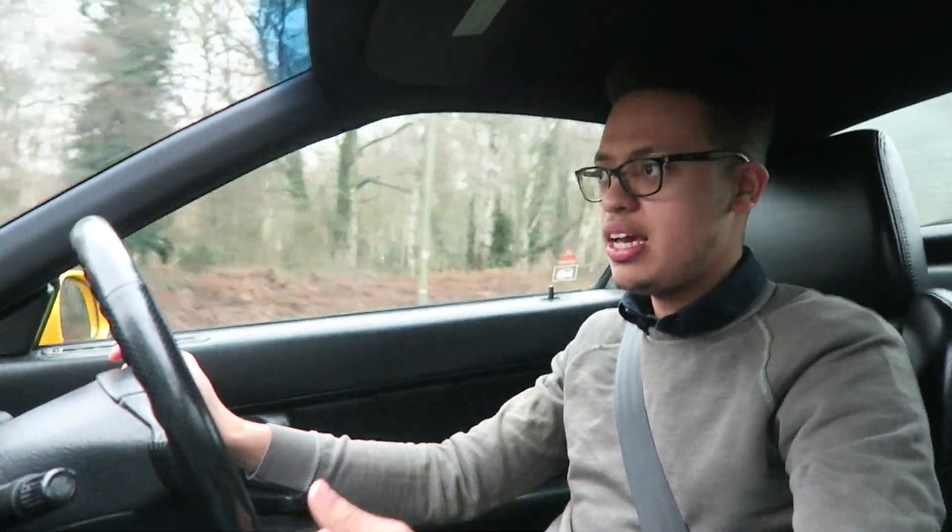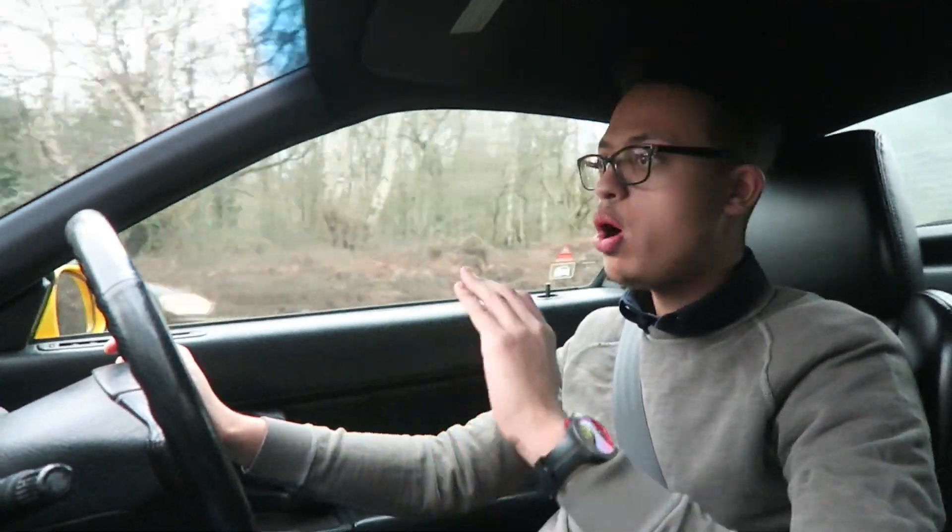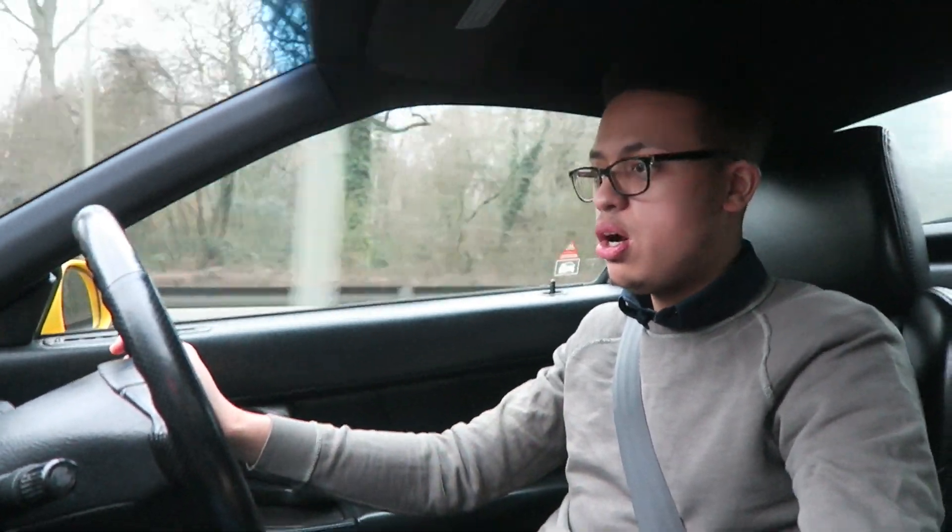This is his daily car and he's covered 164,000 miles in this thing — unbelievable. Every day he's been driving this, day in, day out as a normal car. He's also tracked it, skidded it, done everything — used it to its full purpose. And the beauty about this car is that it hasn't cost him anything to run. It's been completely solid, it's a bulletproof car.